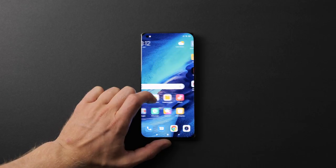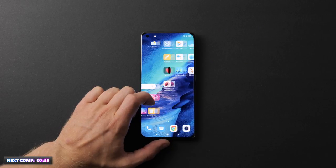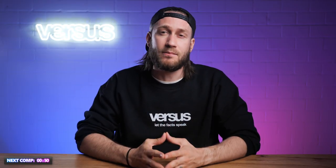The display also has an adaptable 120Hz refresh rate, a peak brightness of 1700 nits, and features Dolby Vision. Looks like a very well-rounded display with impressive numbers.